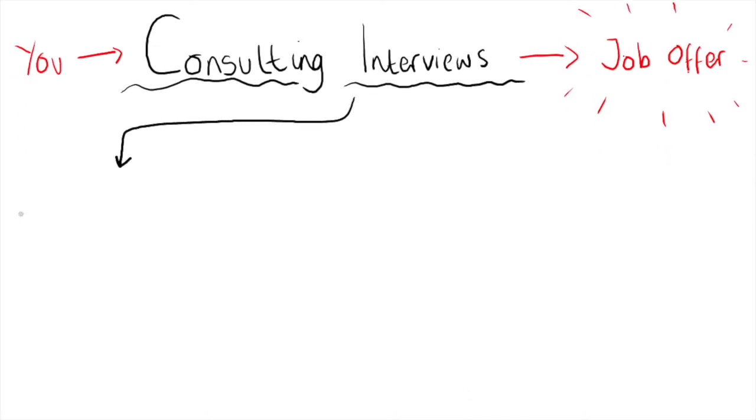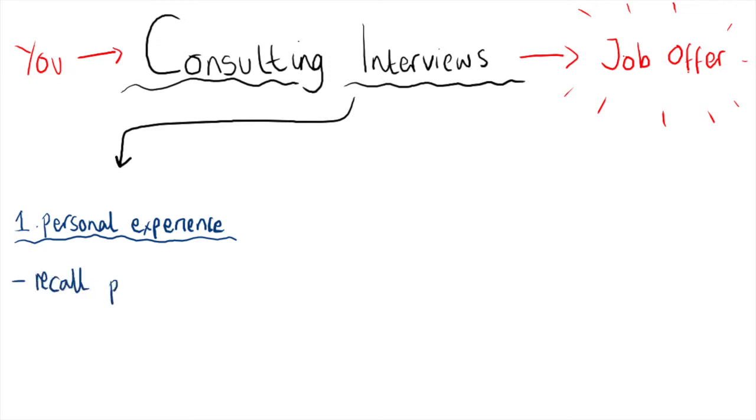The first type is the personal experience interview, or personal fit interview. This will probably be the kind of interview you're most familiar with, because it's the most common type of interview used across different types of companies. You'll typically be asked to recall something you've done that highlights how you handled a certain situation or displayed certain skills. For example, you might get asked to tell the interviewer about a time you resolved a conflict with someone more senior than you, or about a time you led a team through a difficult challenge.